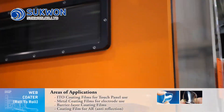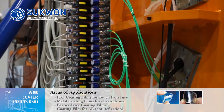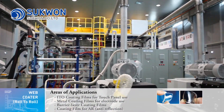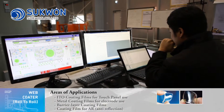The winding chamber vent and film replacement process chamber maintain a high vacuum level. Areas of application are ITO Coating Films for touch panel use, Metal Coating Films for electrode use, Barrier Layer Coating Films, and Coating Film for AR, anti-reflection.